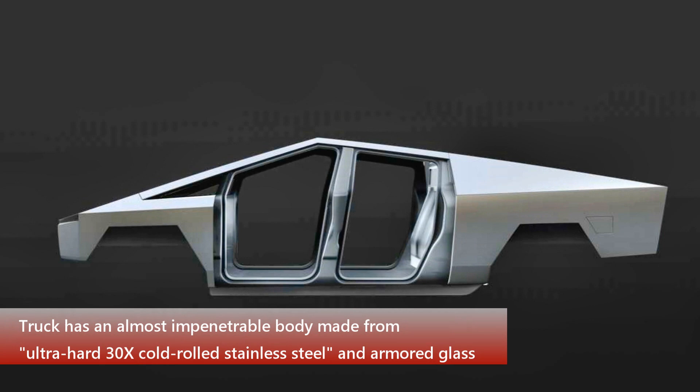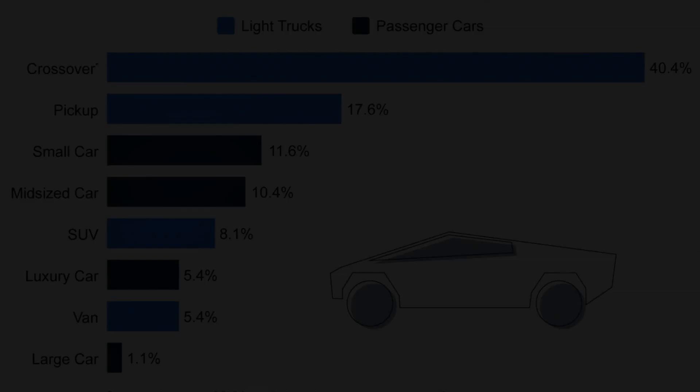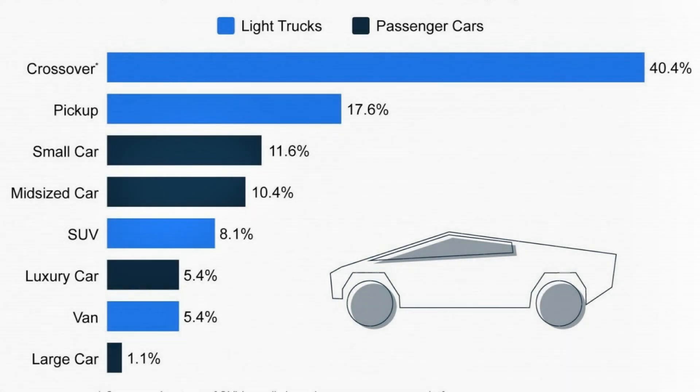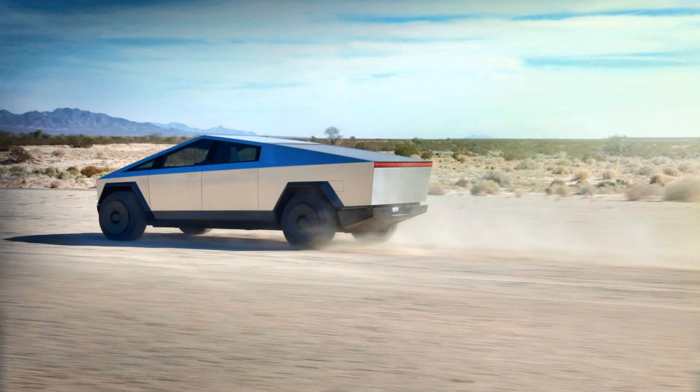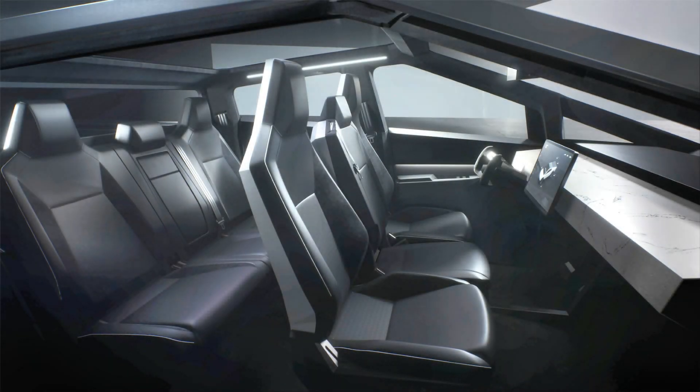Tesla now covers, once the Tesla Model Y and Roadster officially launch, most of the major vehicle segments: the Model S large sedan, Model 3 compact to midsize sedan, Model X large SUV, Model Y crossover, Roadster supercar, and now the truck — making for a rather solid lineup of EVs that should satisfy quite a large chunk of the buying public.